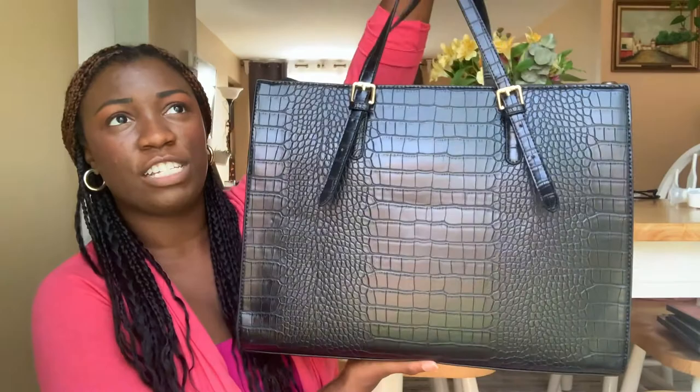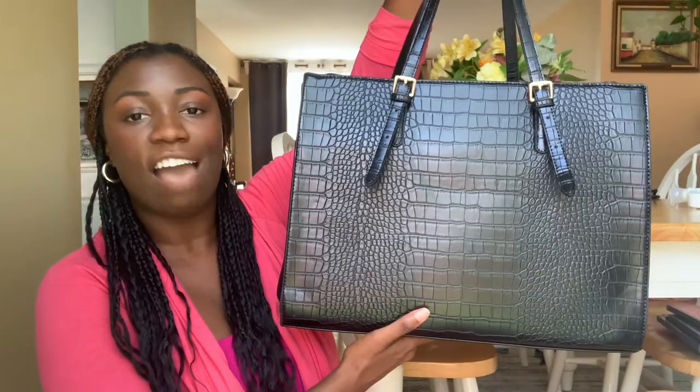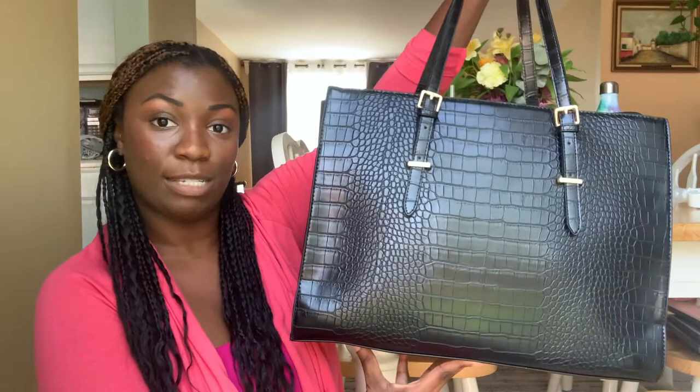I found this bag on Amazon and I will put a link in the description. It is a laptop bag — it can hold a 15.6 or 15.8 laptop. I have an HP laptop with a 15.6 screen. This video is not sponsored or anything; I just thought it'd be fun to make a 'what's in my bag' video.